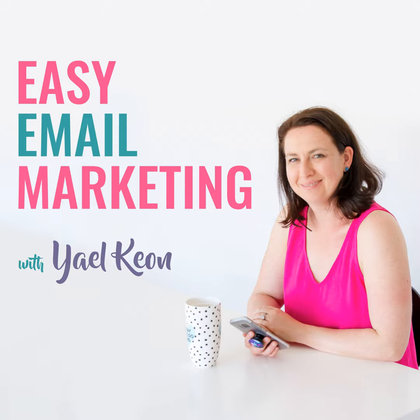Welcome to Easy Email Marketing. I'm your host, Yael Keown — mum, FIFO wife, MBA, coffee lover, Survivor superfan, and creator of the Email Experience. In Easy Email Marketing, you'll benefit from my nearly 20 years of experience where I'll be teaching you all the tips, tricks, and insider info on how to create feel-good, non-spammy experiences for your subscribers. Let's get stuck in.